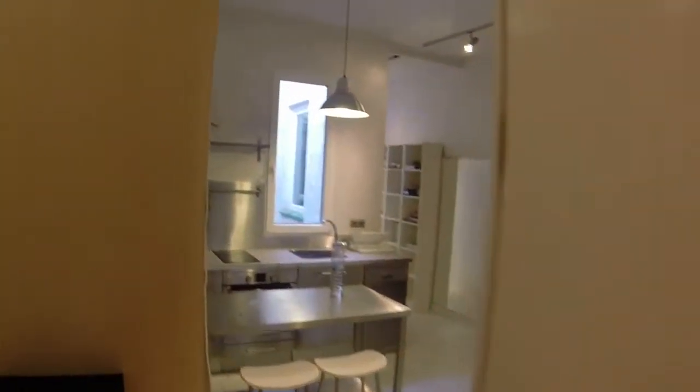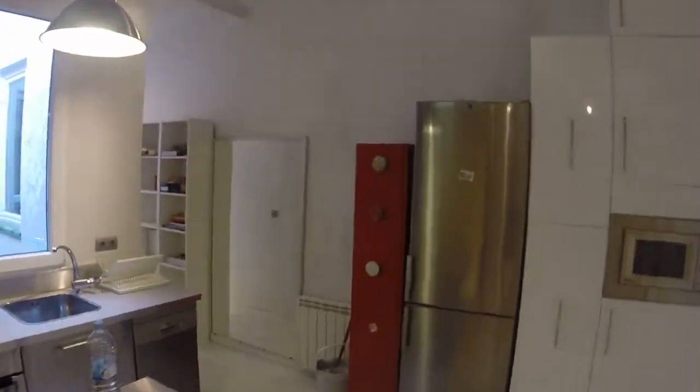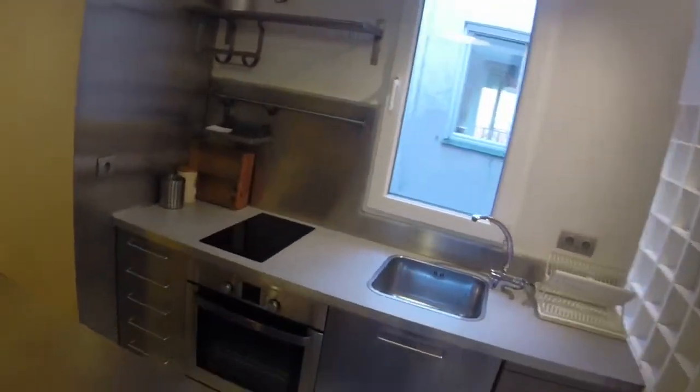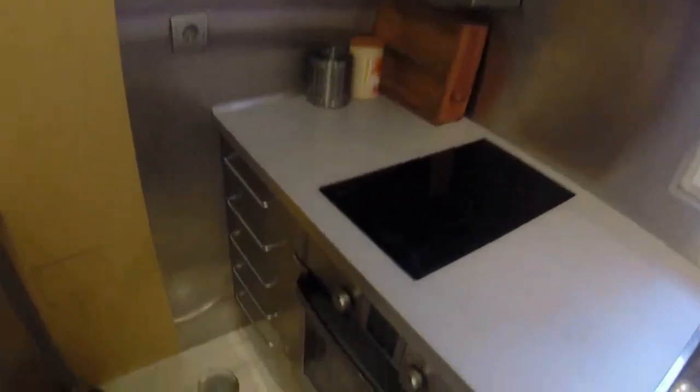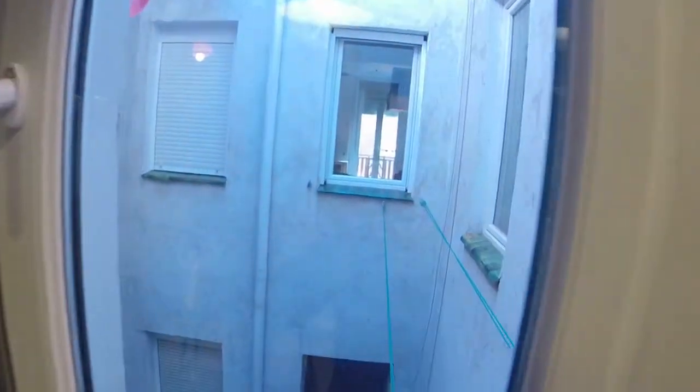And here is the kitchen. As you can see, it is all very new — all appliances, and it's very well equipped. We have an electric stove, and we can see here an oven. We have a single sink. This window has a view to the light well, and we have some rails there where we can dry our clothes. Here we have the fridge — it's all new — and we have a microwave here.